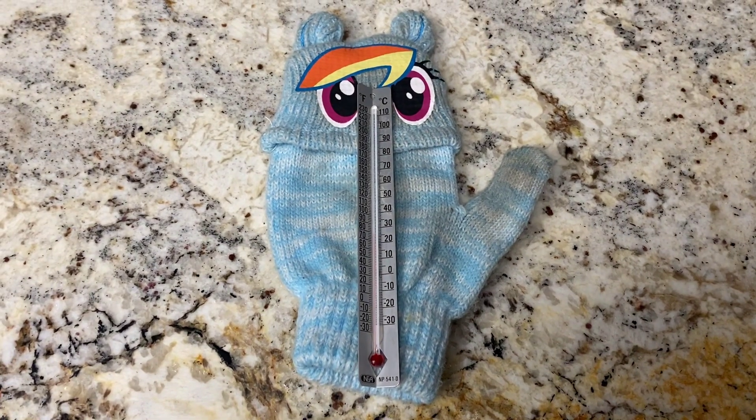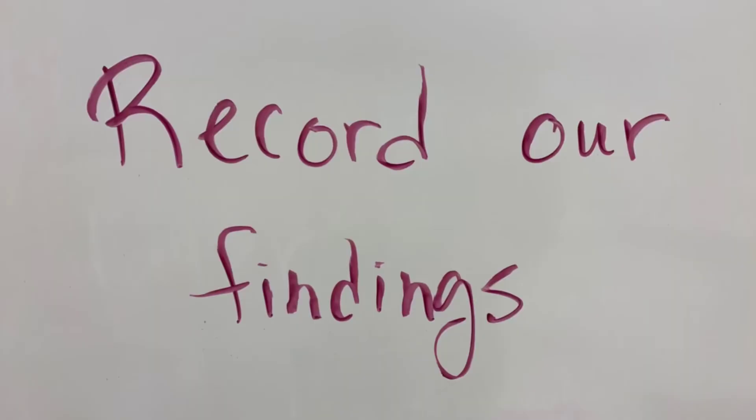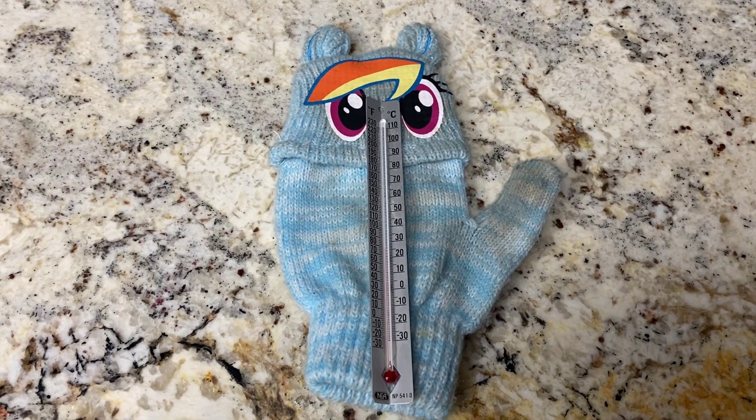What's that all about? What was your hypothesis? Let's do another one.